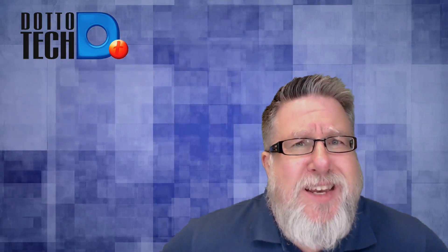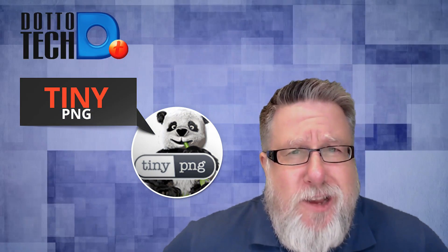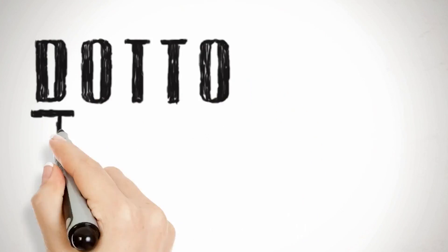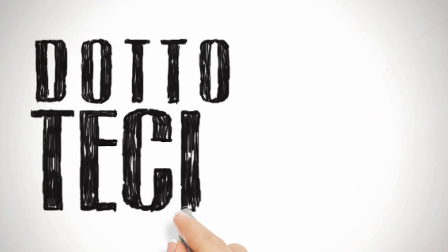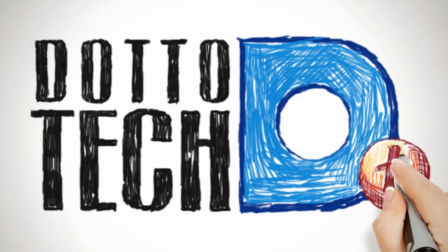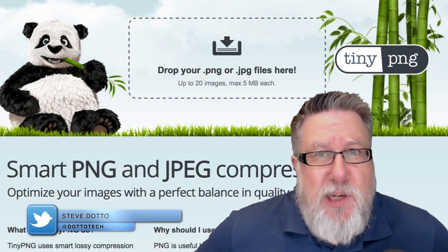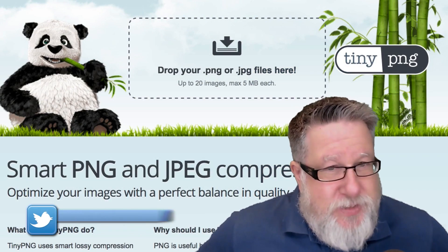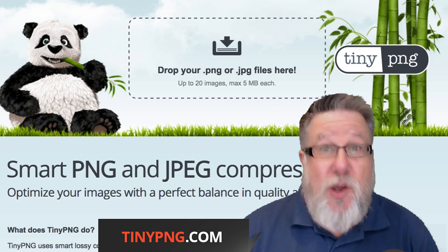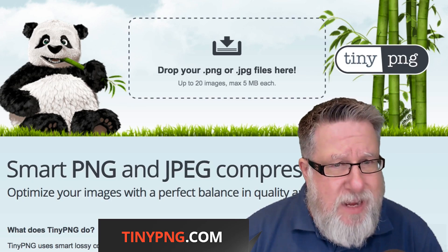Today on DottoTech, we're going to be taking a look at TinyPNG, a free service that takes your big fat files and makes them wee little efficient files. This service is one of Mike Stelzner of Social Media Examiner's absolute favorite services. He's always talking about TinyPNG whenever we're talking about our favorite online services. So I thought I should have a look, and I've got to say they've done a pretty sweet job with TinyPNG.